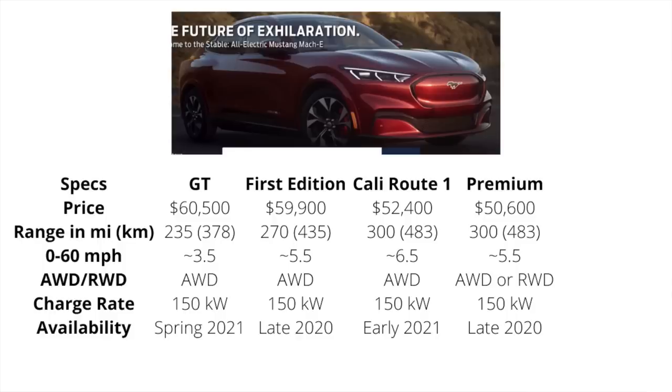And then lastly, the Select will be the least expensive variant of the Mach-E, sitting at just under $44,000, with a 230-mile range, a five and a half second zero to 60, the option for all-wheel drive or rear-wheel drive, 150-kilowatt charge rate, and availability early 2021.